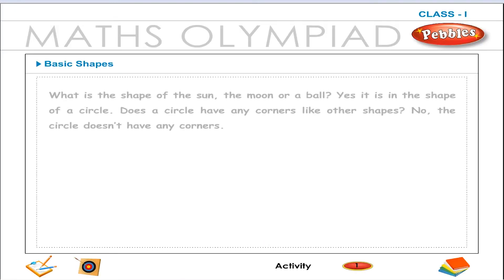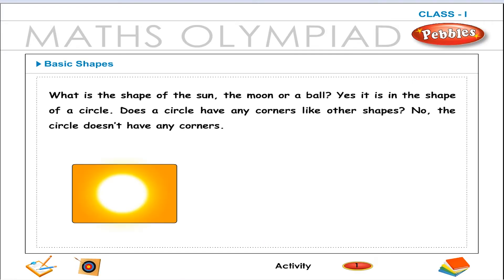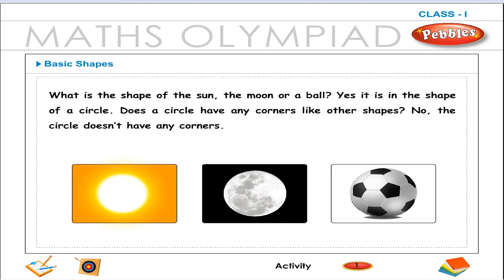Basic Shapes. What is the shape of the sun, the moon or a ball? Yes, it is the shape of a circle. Does a circle have corners like other shapes? No, the circle does not have any corners.